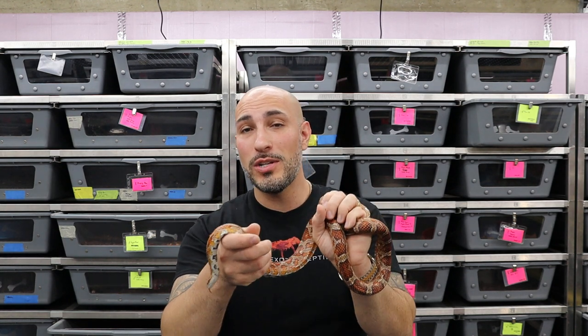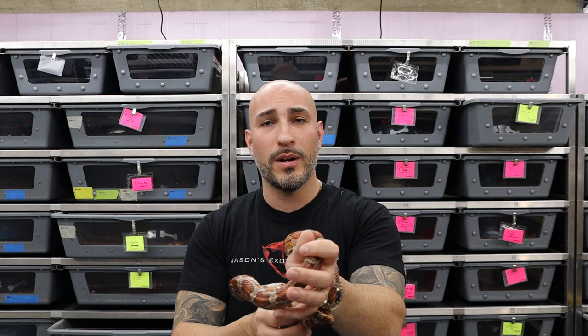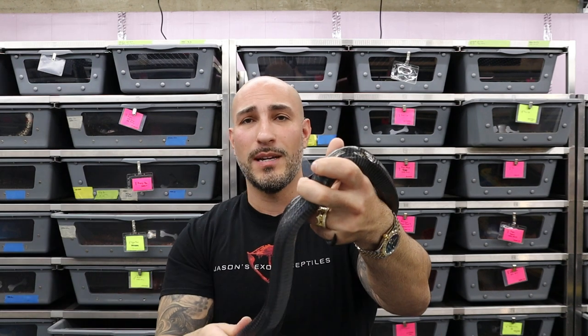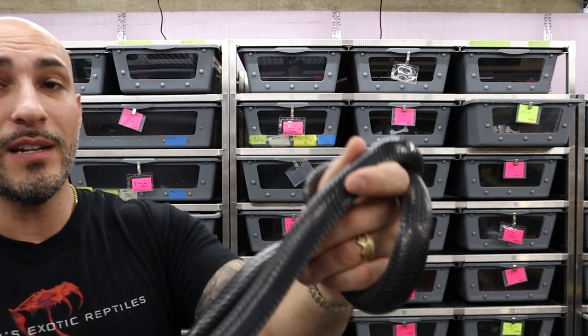However, just like the boa constrictor, corn snakes are super hardy, they eat readily, and from a frustration standpoint you're probably not going to have issues with a corn snake or a boa constrictor. Number four — the pet snake that is not necessarily great for everybody — is a milk snake or a king snake. I'm putting these both in the same category because they're fairly similar to each other and fairly similar to corn snakes. This girl here is a black milk snake, not to be confused with the Mexican black king snake, although they do look similar.